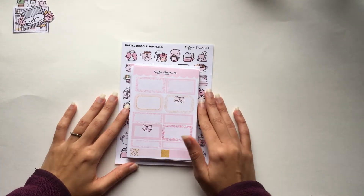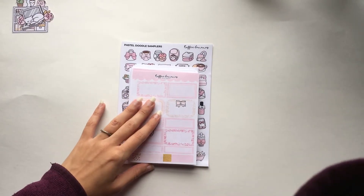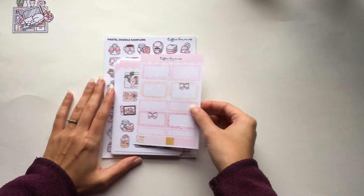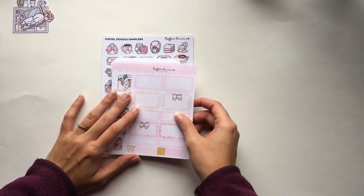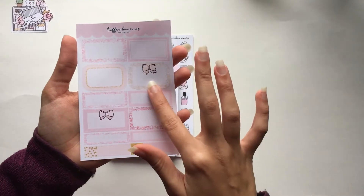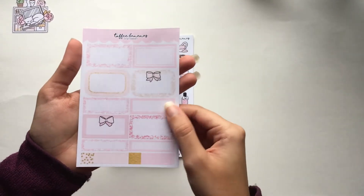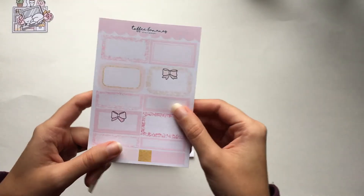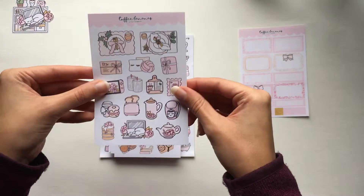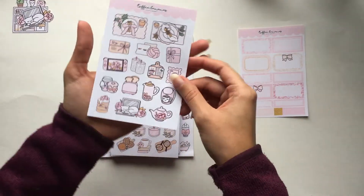My collection of die cuts is really growing with all these Black Friday orders. Let me go over the freebies first — there were a lot more than I was expecting since I ordered over 50 sheets. This first sheet is a bunch of half boxes and quarter boxes in a beautiful pink and gold color scheme, really pretty.